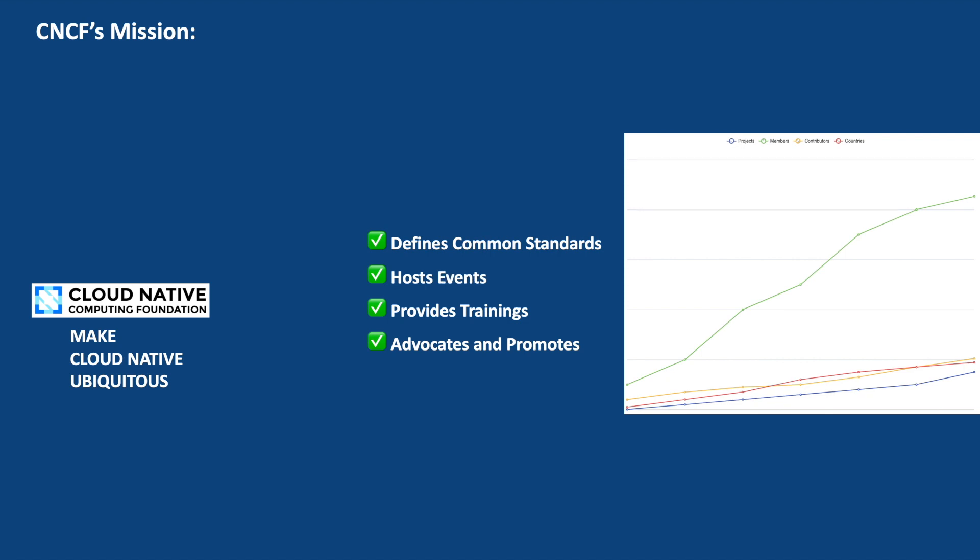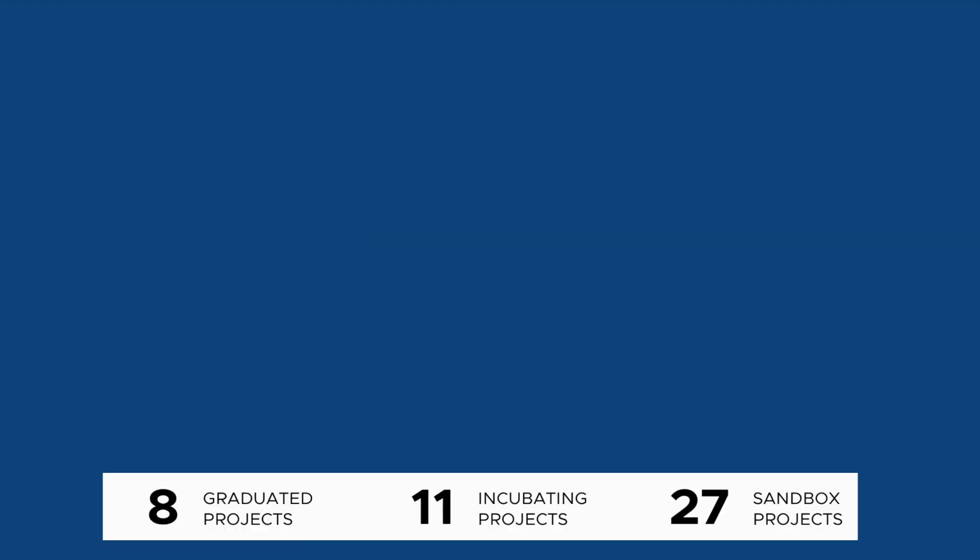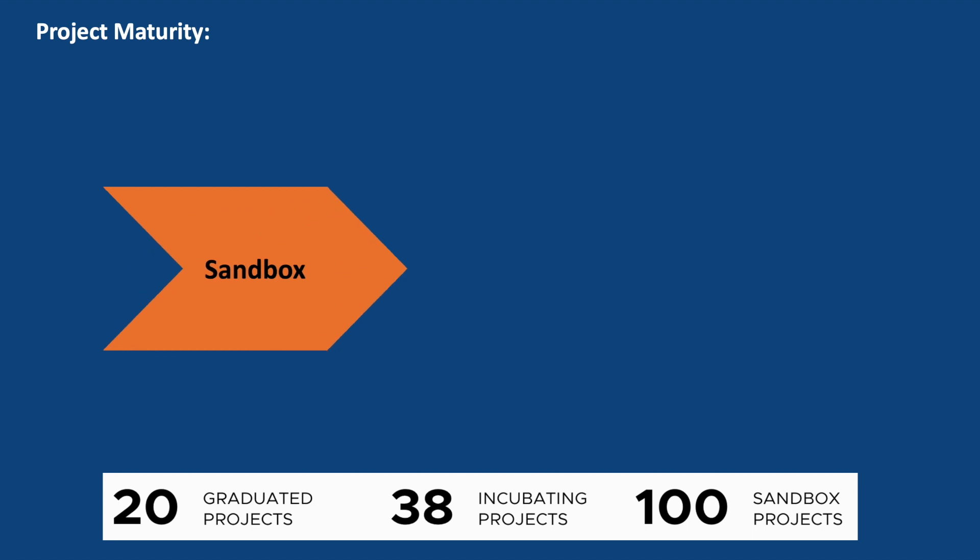With all these in place, CNCF's project count started increasing. CNCF decided to introduce the concept of project maturity levels to ensure the quality, sustainability, community support, and adherence to CNCF's principles of the projects. When a project is first accepted into the CNCF, it enters the sandbox phase. This is the starting point for new projects where they have the opportunity to experiment, develop, and showcase their ideas within the CNCF community. Projects in the sandbox phase are still in the early stages and may not have reached a stable release.